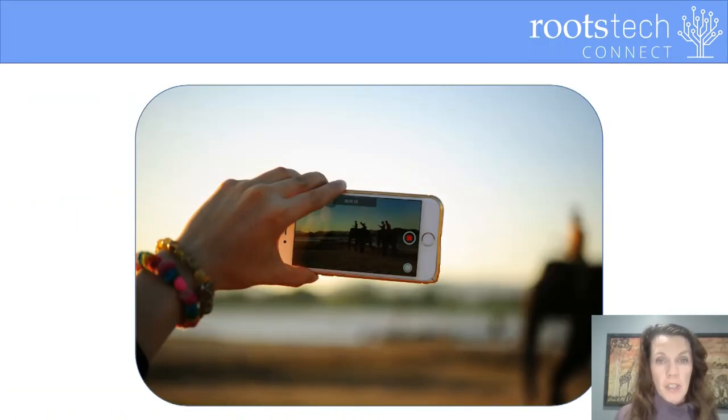Looking forward — when taking video in the future, remember, you don't always have to take the video yourself. Allow others to capture the moment. An obvious reason for this is that you should be in some of the footage. Don't forget, you are part of the story.